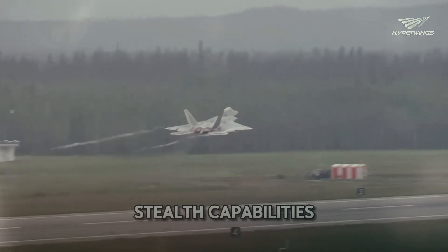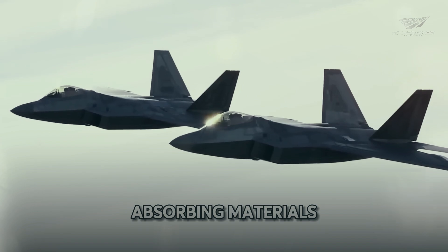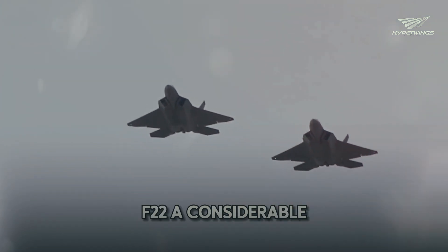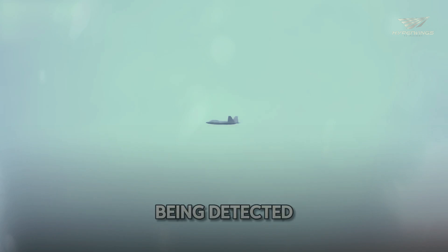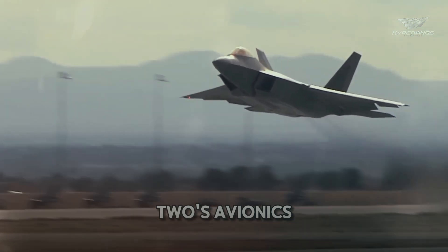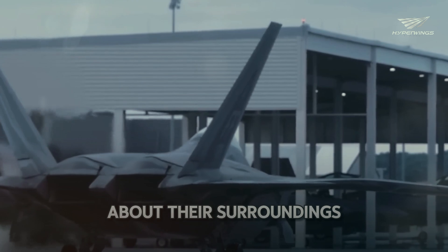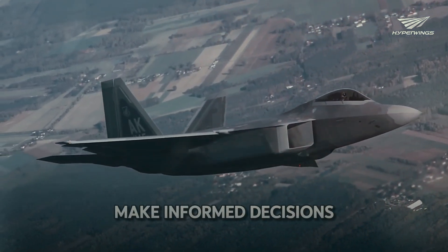The F-22's stealth capabilities are a significant improvement over previous models. Its radar-absorbing materials and design features make it virtually invisible to enemy radar, giving it a considerable advantage in combat and allowing it to engage targets without being detected. The jet is also equipped with state-of-the-art avionics that provide pilots with real-time information about their surroundings, enhancing situational awareness and improving decision-making during combat.